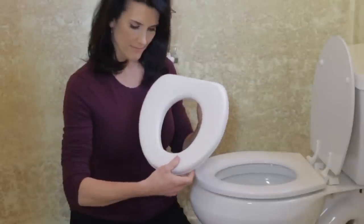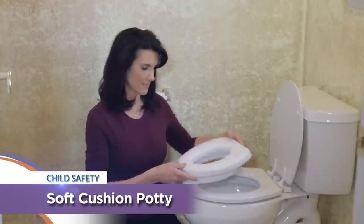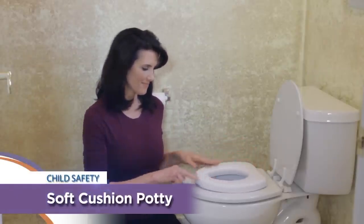Dream Baby's Soft Potty Seat helps take the stress out of toilet training. The comfortable padded seat is just the right size for children and easily fits most toilets. The soft cushioned seat is easy to use and clean.